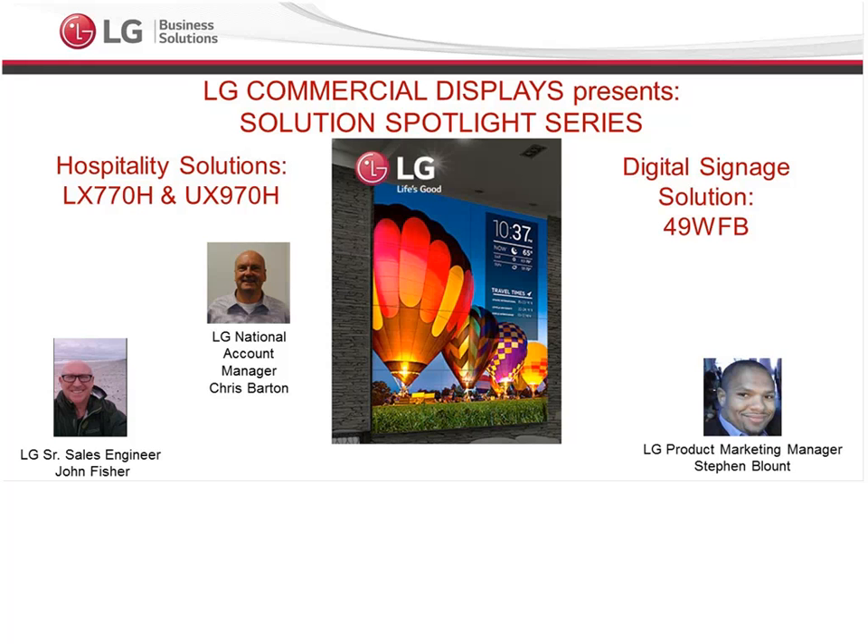With both of these gentlemen, we are going to be walking through some great solutions in our Hospitality and Digital Signage, as you see here right on the screen. I am just going to be the moderator and help walk everyone through with these two fine young gentlemen.